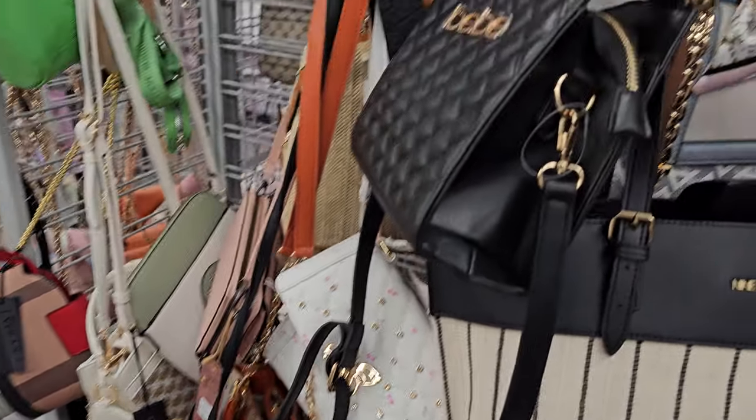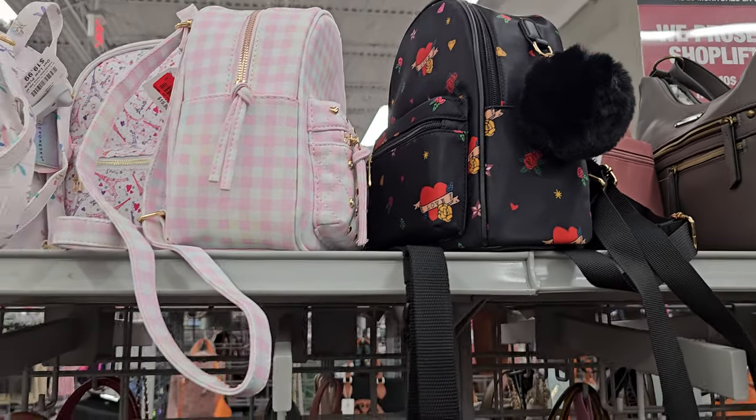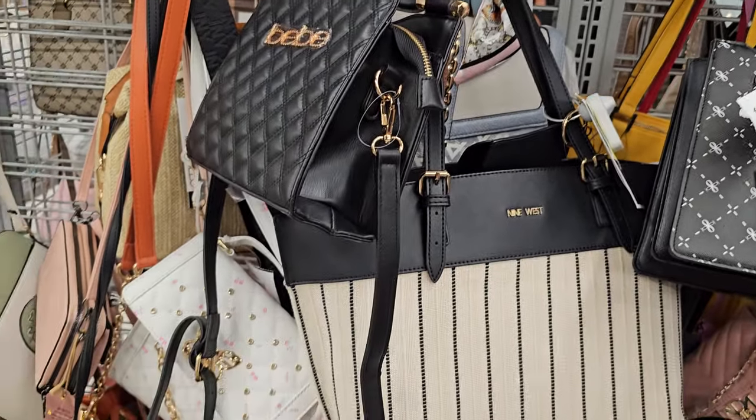This might be it for the handbags — nothing too new, but tons of backpacks on top. Like, tons with the pom-pom that say love. Those are $20.